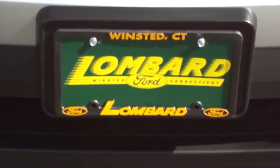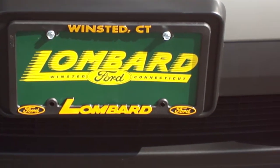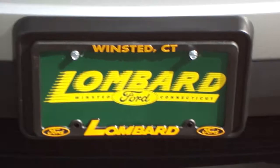So come on down to Lombard Ford today or visit us at www.lombardford.net. Lombard Ford, Route 44, Winstead. Come on down. Your friends will think you hit the lottery when you drive this one home. Come on down today.